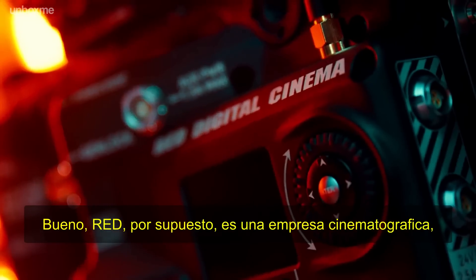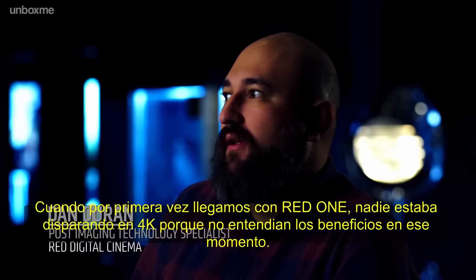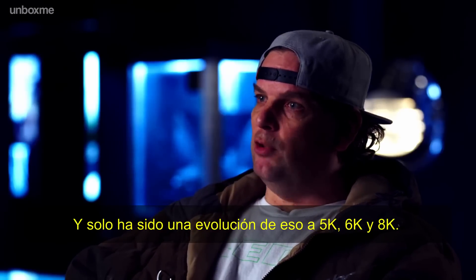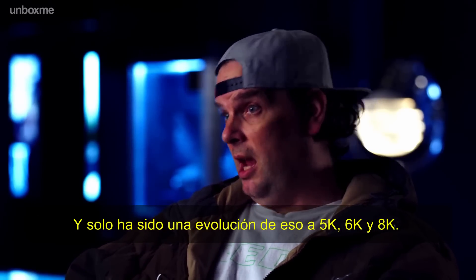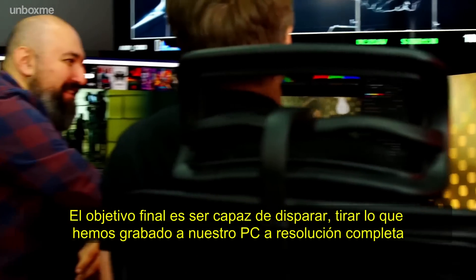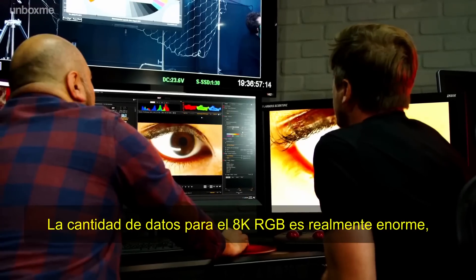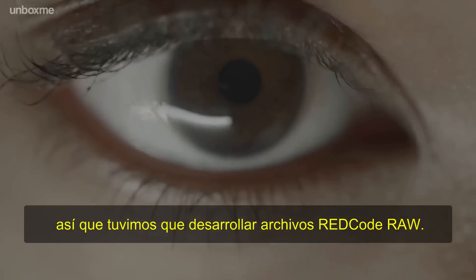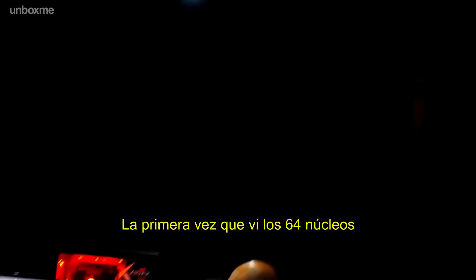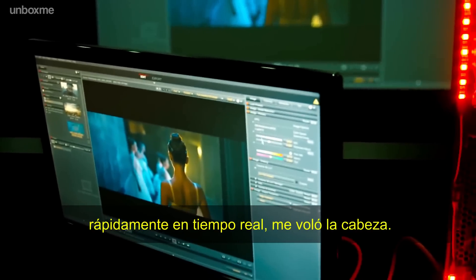Red, of course, is a camera company. Every product we do, we just push ourselves forward. When we first came with the Red One, no one was really shooting 4K because they didn't understand the benefits at the time. It's just been an evolution of that to 5K, 6K, and 8K. The ultimate goal is to shoot, pull that into your system at full resolution, and just edit. The data footprint of 8K RGB is pretty massive, so we had to develop Red Code RAW. The problem with Red Code is it was very CPU intensive. The first time I saw the 64-core Threadripper playing back 8K real-time and transcoding faster than real-time, it blew my mind.